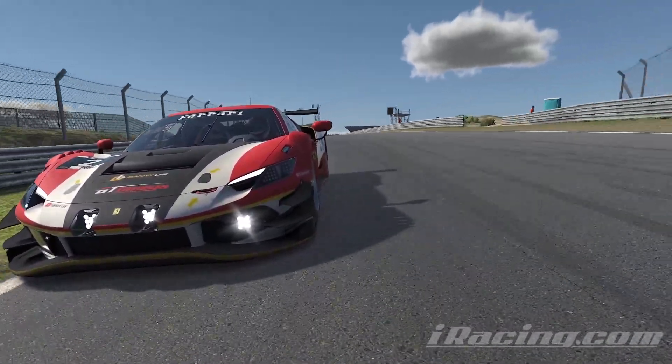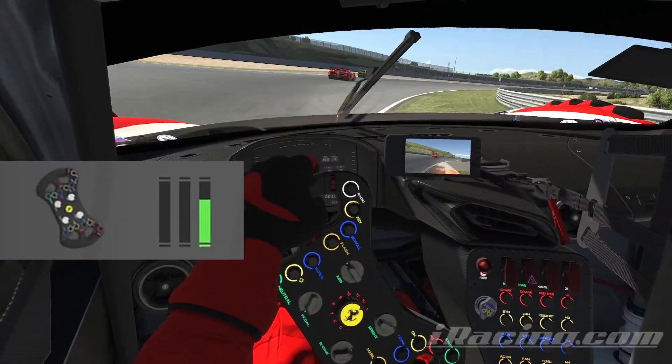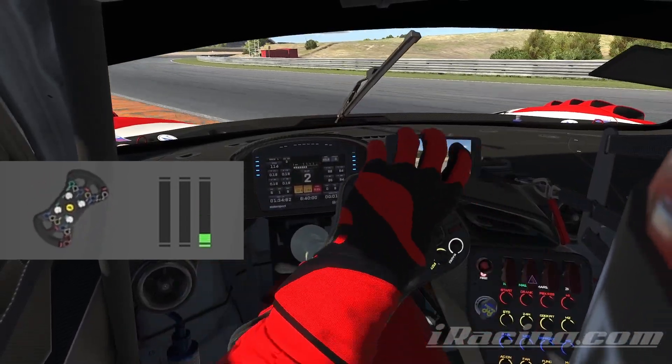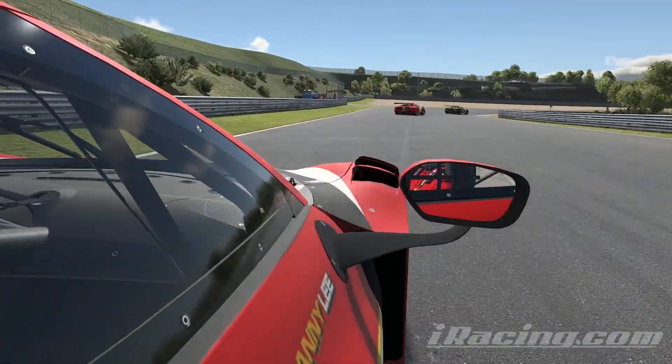If you do what I've told you quickly enough, then you give yourself the best chance to catch the spin, leaving one final thing to do: straighten the wheel just before the car equalises and tries to flick you the other way. This takes practice and timing and gets much easier with repetition.